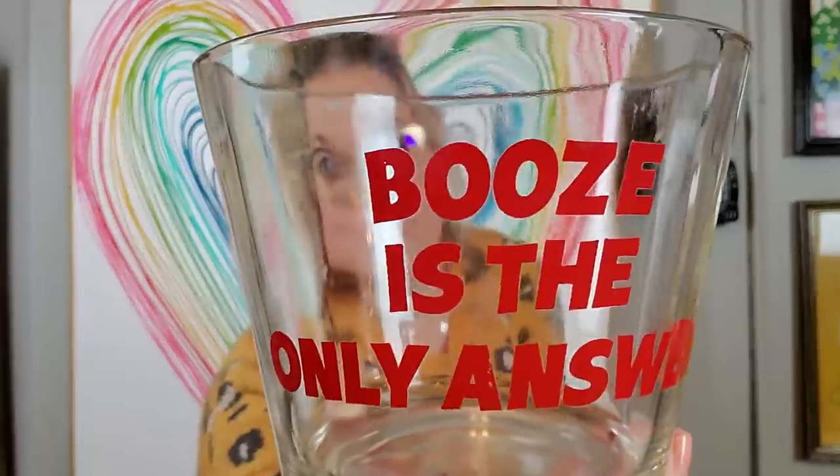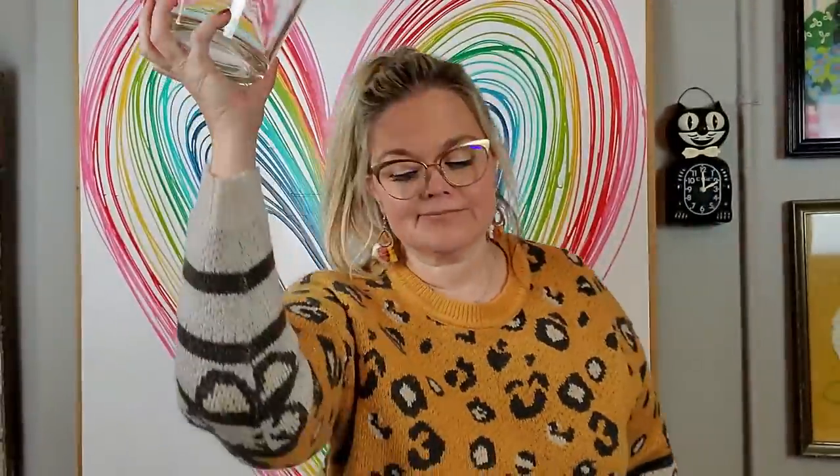I picked up this for $2 and I just liked it. It's a vintage ice bucket, but I think you could use it for a planter. And it says 'booze is the only answer.' Booze is the only answer, y'all! It's the only answer. So you put your little ice in there with tongs and serve at a party, or you could put a plant in it, or put those little bottles of booze in it at a party. It doesn't have any maker's mark but I just thought it was fun.